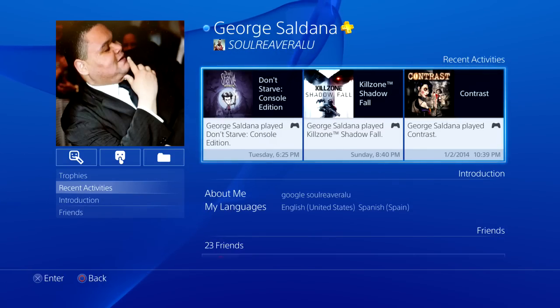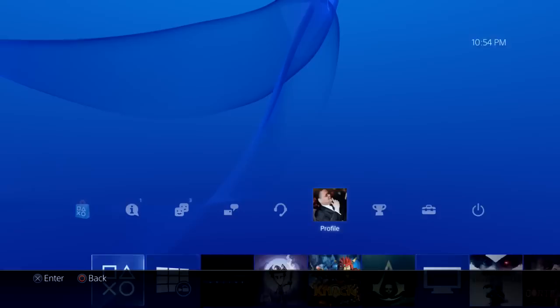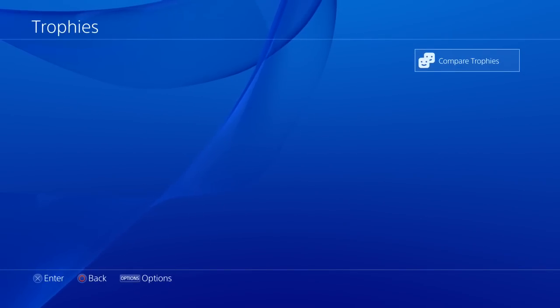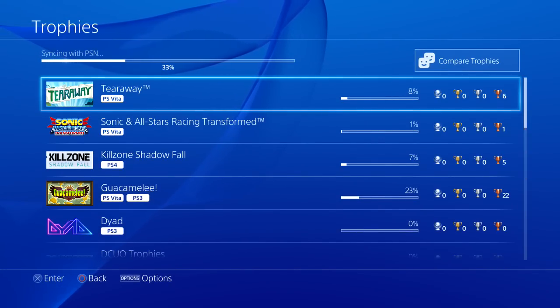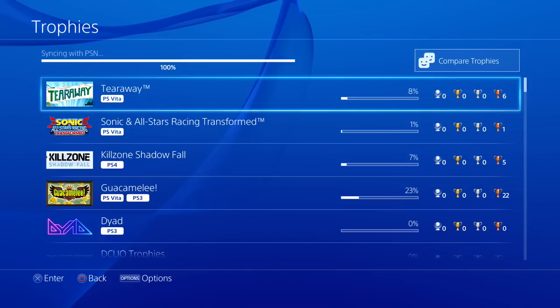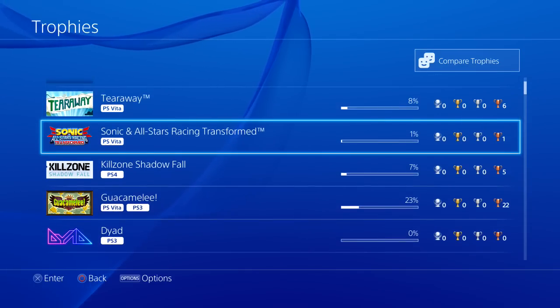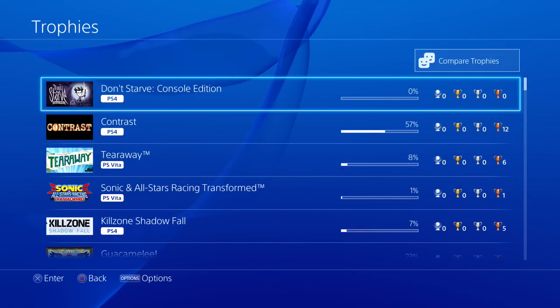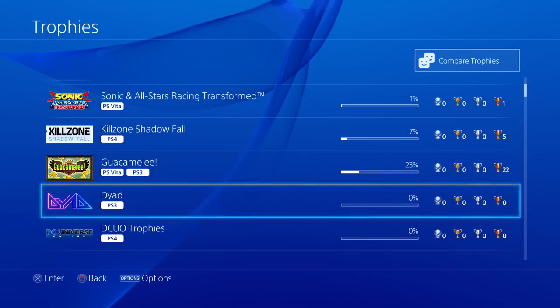I played Killzone, and I haven't beaten Contrast — I got that for free. Of course, you have your trophies, and it's a lot faster to sync trophies on PS4. Thank God — it's syncing with PSN super fast, way better than PS3. That's one advantage you have. It also shows your PS Vita, PS4, and PS3 games all together, and you can compare them. It's pretty cool.